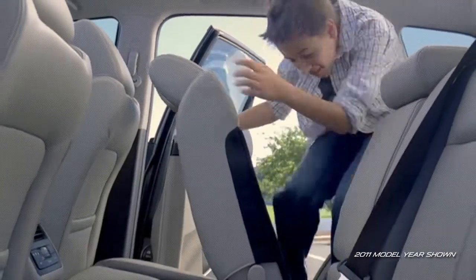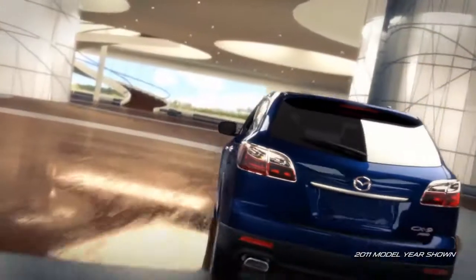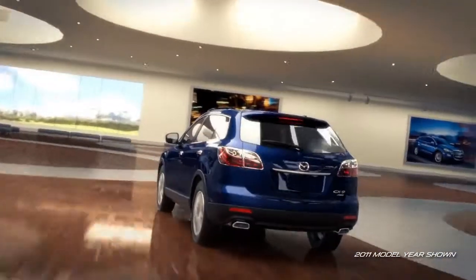With all this space and technology at your fingertips, you'll quickly find yourself wrapped in a world of comfortable seclusion.